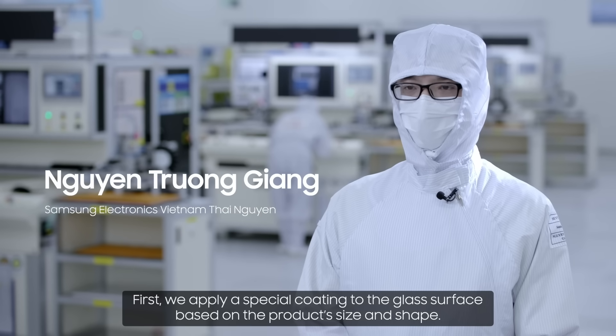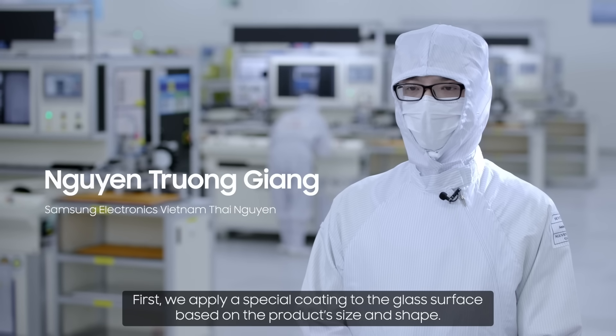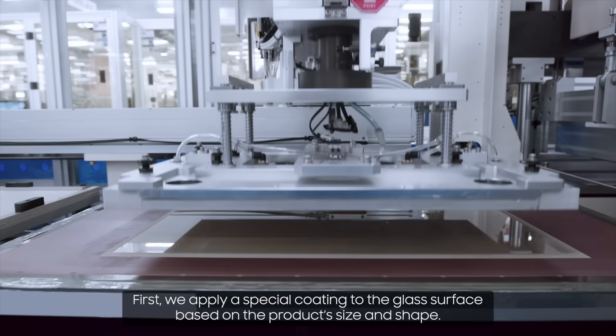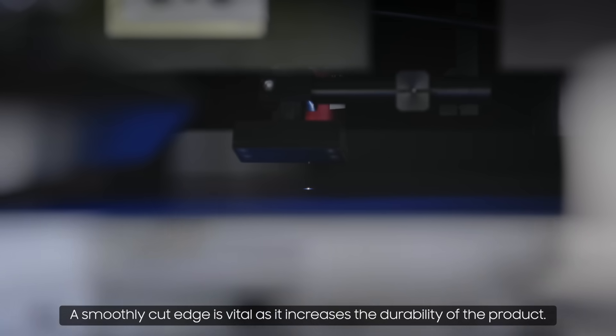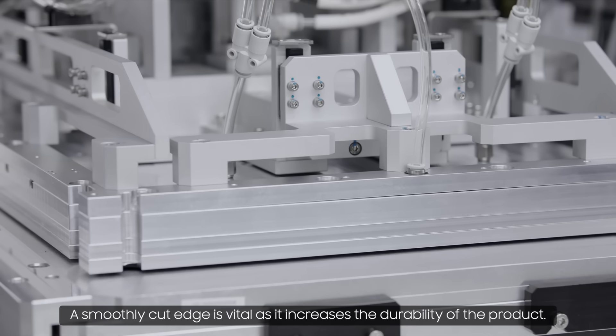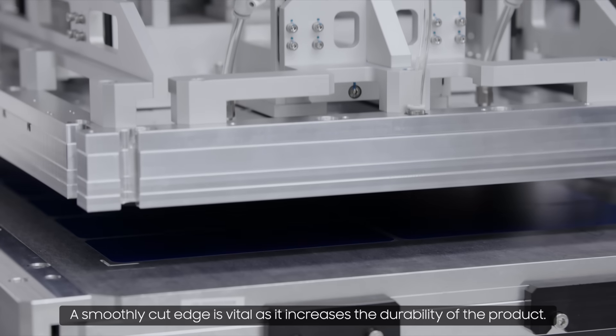First, we apply a special coating to the glass surface based on the product's size and shape. Then we begin the cutting process. A smoothly cut edge is vital as it increases the durability of the product.